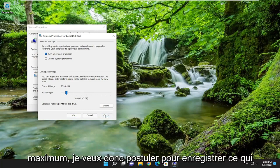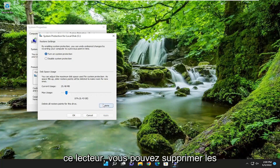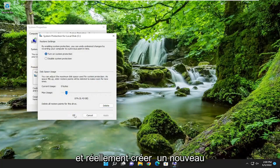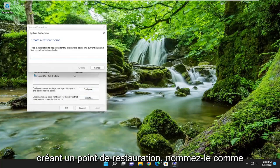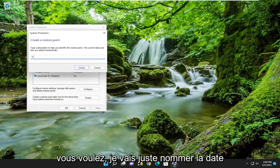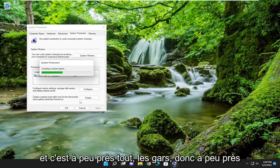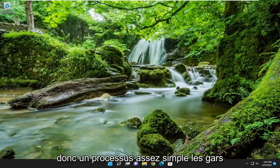Select Apply to save that. Where it says 'Delete all restore points for this drive', go ahead and delete them, then select Continue. You can then create a new one by selecting the Create button, name the restore point whatever you want — I'm just going to name it a date — then select Create. That's pretty much it guys. You just cleared out the old restore points. I do hope I was able to help you out and I look forward to catching you all in the next tutorial. Goodbye!